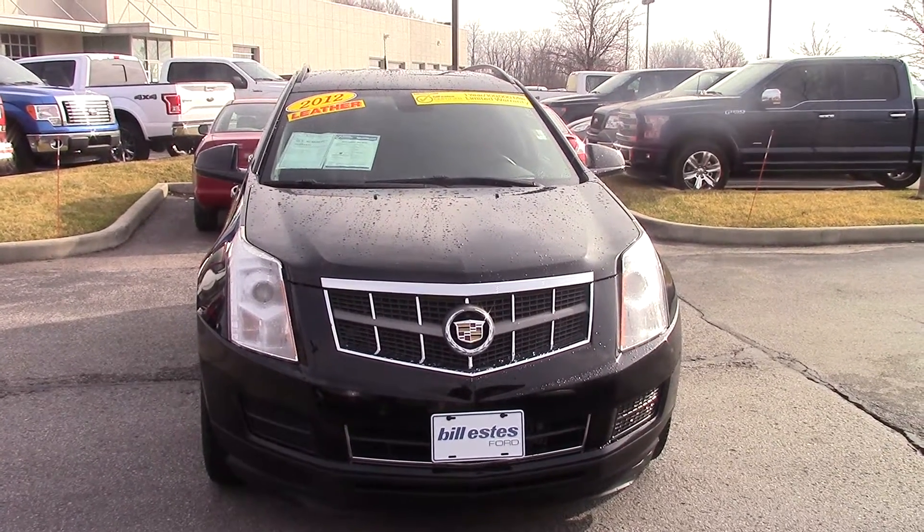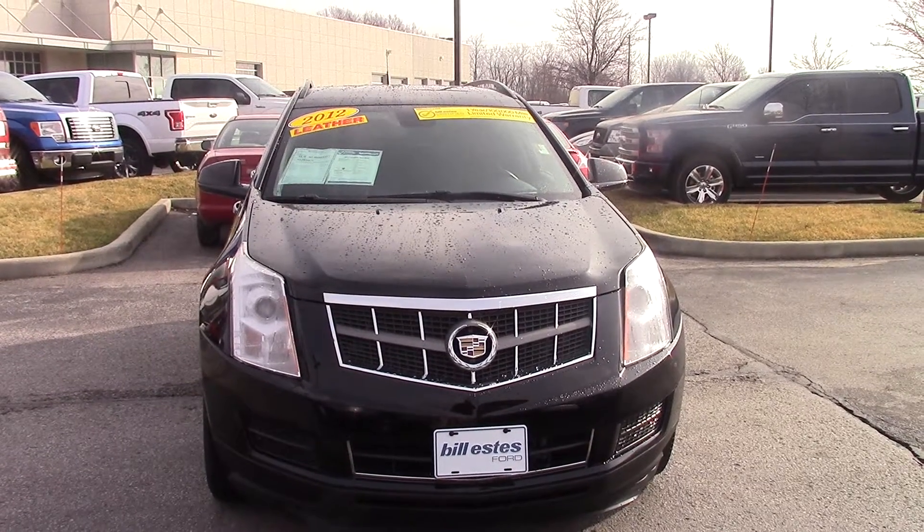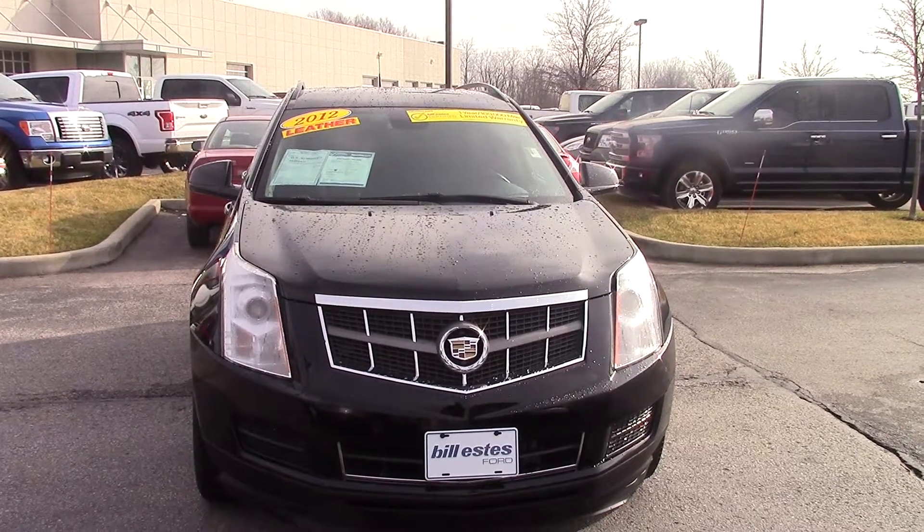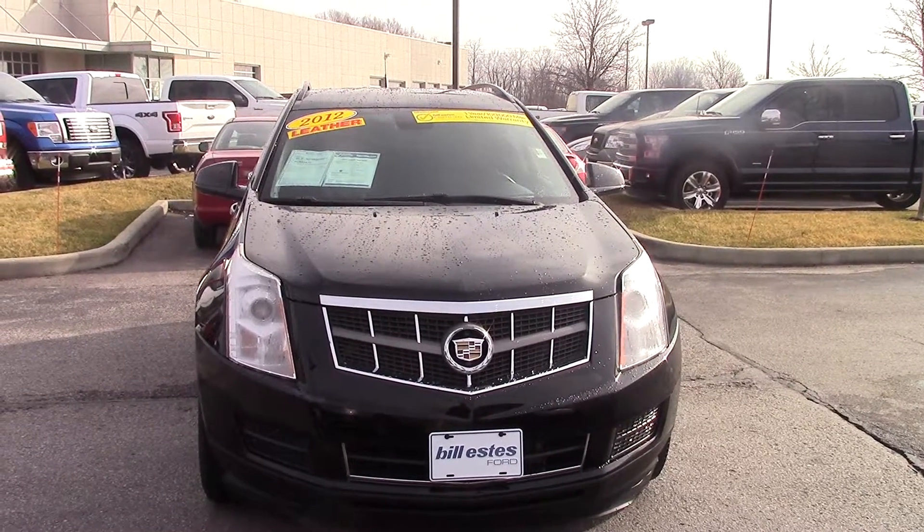So if you are still interested, please give me a call at 317-852-2231 and just ask for Joel. That way we can schedule a test drive. Thank you.